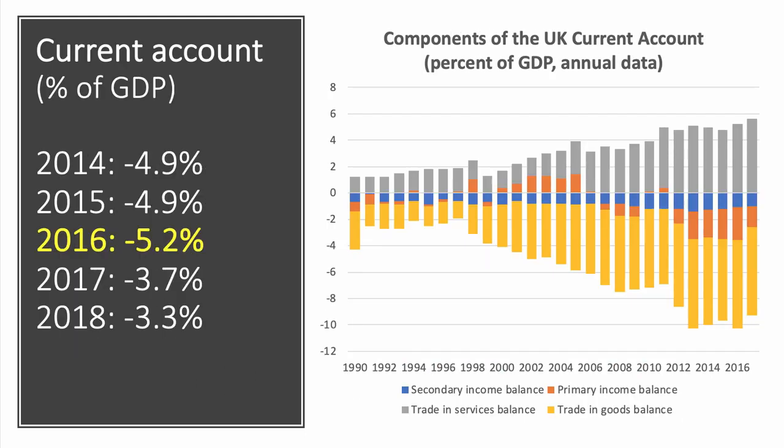The current account also includes investment income — net primary income as it's called — and transfers, net secondary income, including current contributions to the European Union and military and overseas aid. The current account saw a deficit of £68 billion in 2017 compared with £103 billion in 2016. In 2016 we had a record current account deficit of over 5% of GDP. The trade in services balance was positive, but the net balance of trading goods, net primary income, and net secondary income were all in deficit, giving a significant current account deficit of 5.2% of GDP.